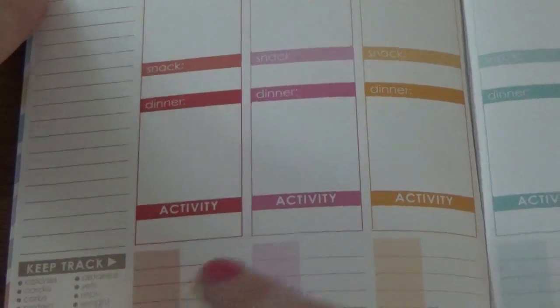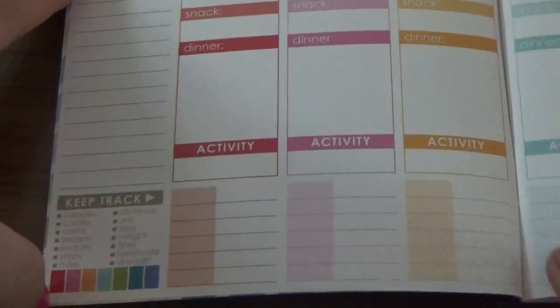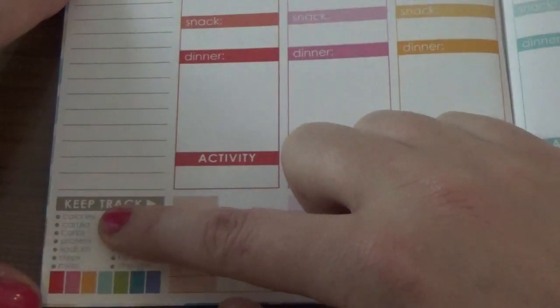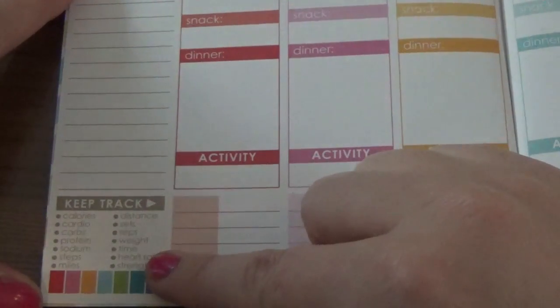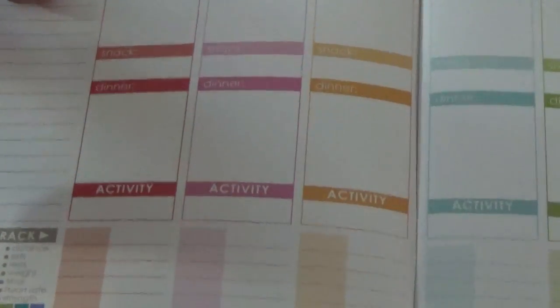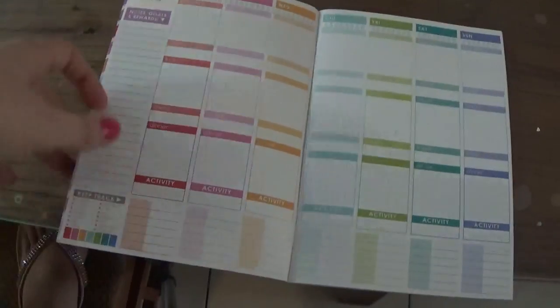It has a tracking section where each of the color bars can represent something different that you want to track — calories, cardio, carbs, protein, sodium. You really can pick what you want to track for all these different fields. I'm not sure how I'm going to use that yet, but that's the plan. And you have this layout for every day.